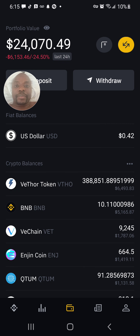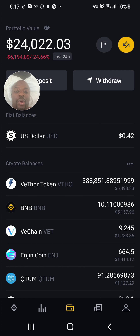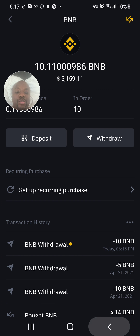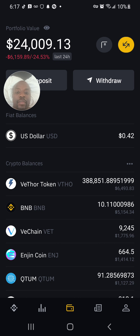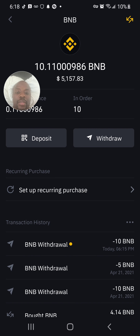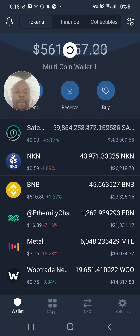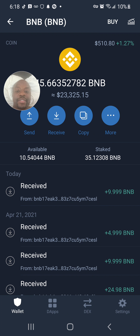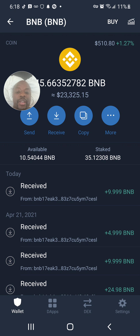Checking my Binance balance, the BNB has been withdrawn — it shows 615 gone. Now I go to my Trust Wallet and I can see that I received 10 BNB just now. Great — the transfer went through successfully.